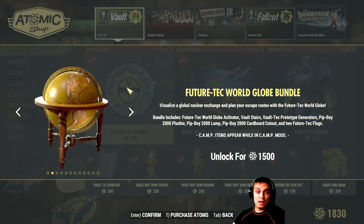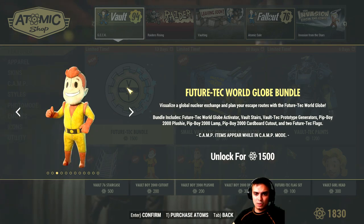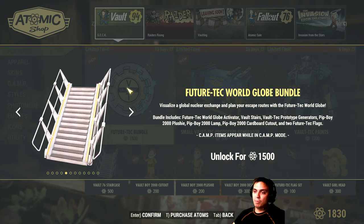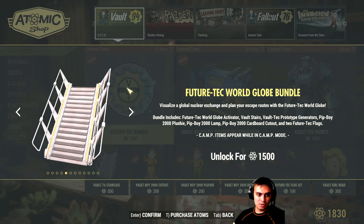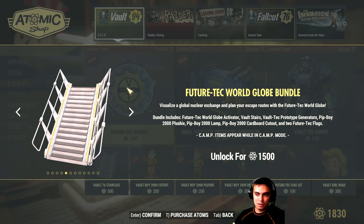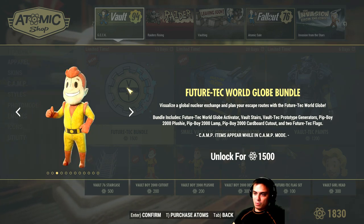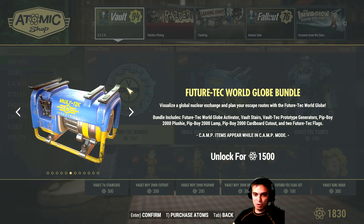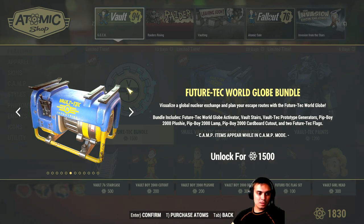So this is the globe which is actually looking cool, I'll show it to you. And there's the Vault stairs — looking very interesting, very nice. Then we got the Vault-Tec prototype generators — this one right here. What sort of prototype generators? Small, medium, big, huge? They're actually looking nice as well to be honest.